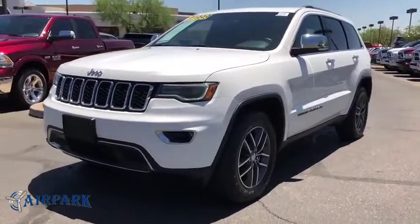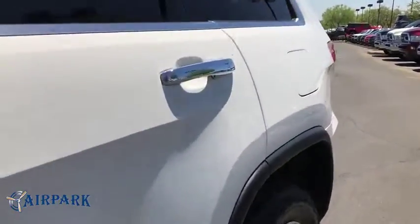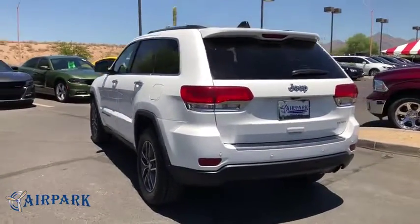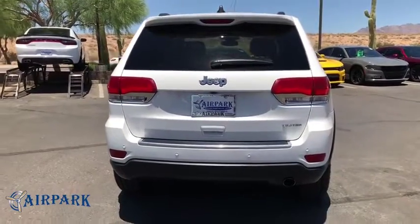The 2017 Jeep Grand Cherokee offers superior off-road capability comparable to that of the upscale Land Rover LR3. This makes the Grand Cherokee a fine choice for families who venture off-road or vacation in the mountains or other remote areas.